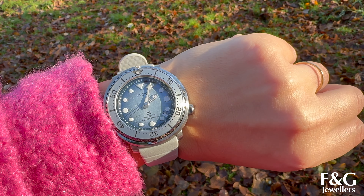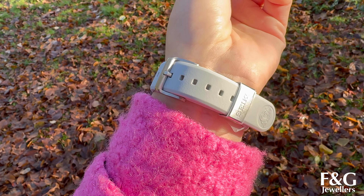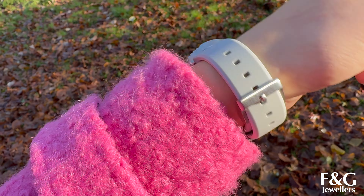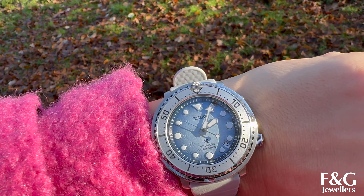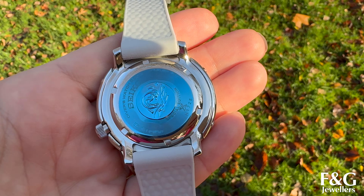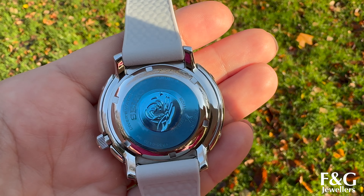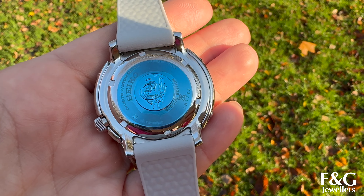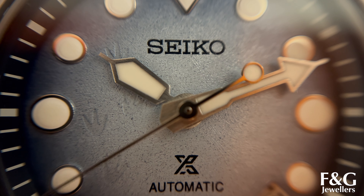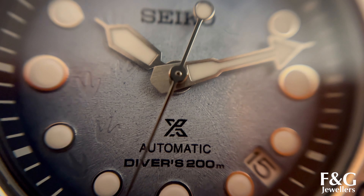This is the Seiko Prospex Save the Ocean Antarctic Penguin watch. It's £510 and has a 41 hour power reserve. The watch is inspired by the largest marine sanctuary, which is of course Antarctica. Seiko donate proceeds of the sales of these models to sea conservation and environmental organisations. My favourite part of this watch is obviously the dial — the penguin footprints are so cute and every time I look at them they make me smile.